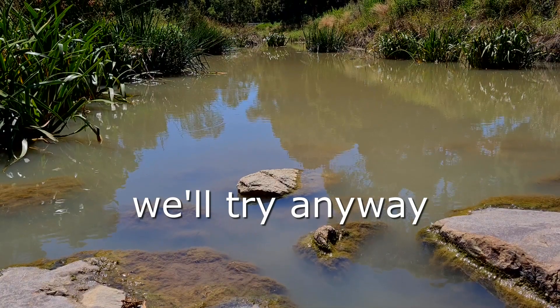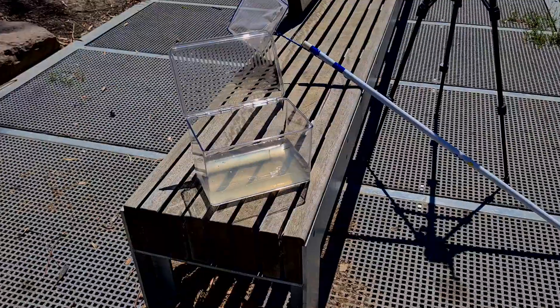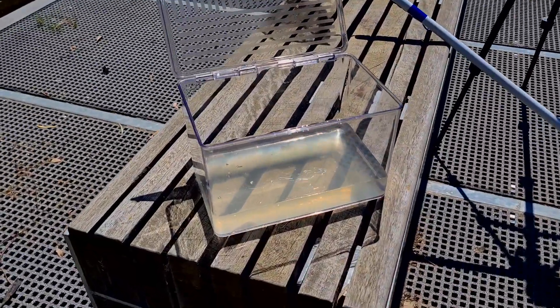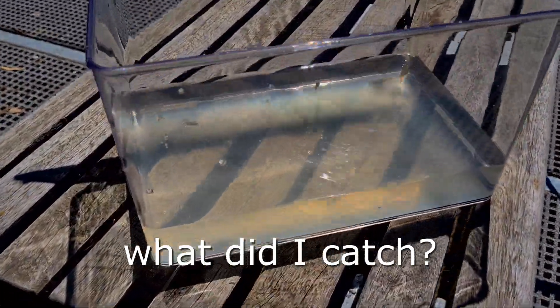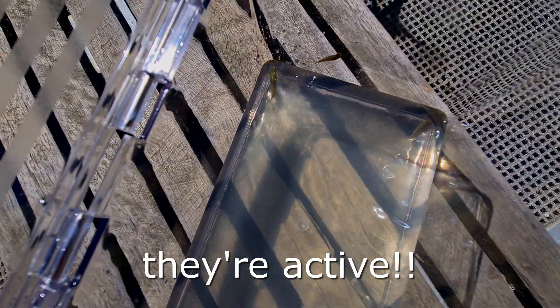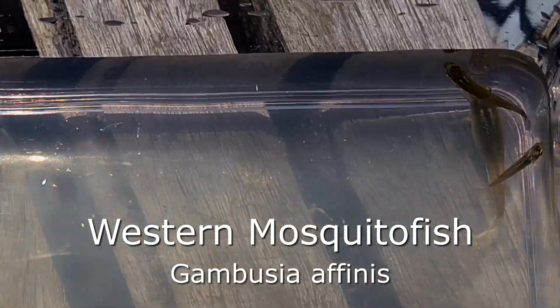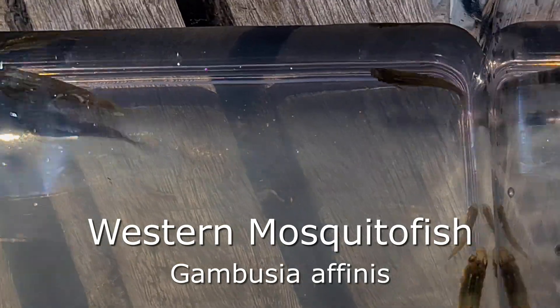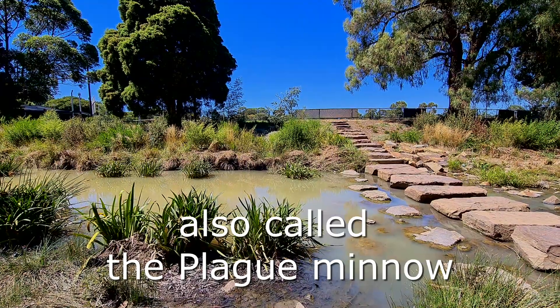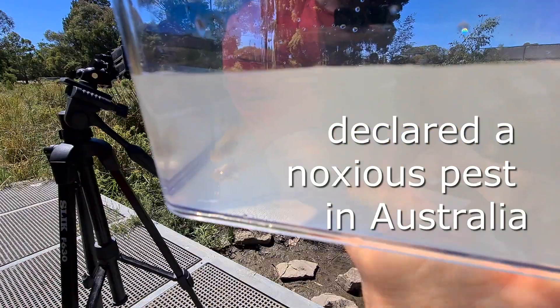I've got something! Let's have a look in this container and see what I caught. These are little fish — very, very active. They are gambusia, or western mosquito fish, also called the plague minnow. These little fish have gotten all around the country.